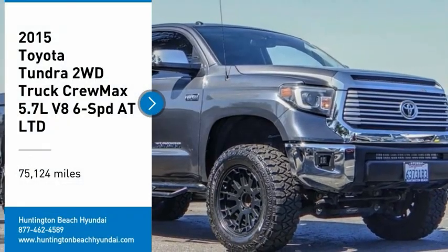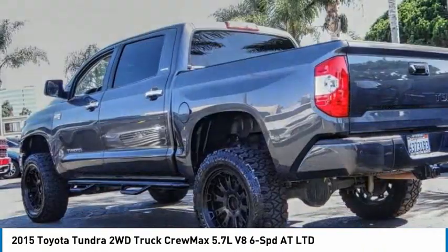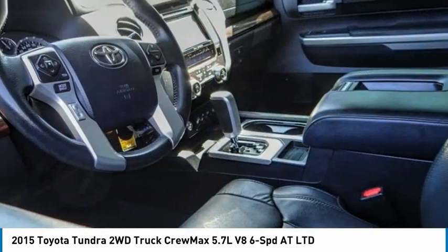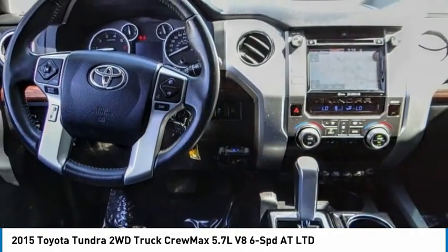Stop by and take a look at the 2015 Tundra. The Tundra has a number of unique features useful for those using it as a work truck, including extra large door handles, a deck rail system, and an integrated tow hitch.